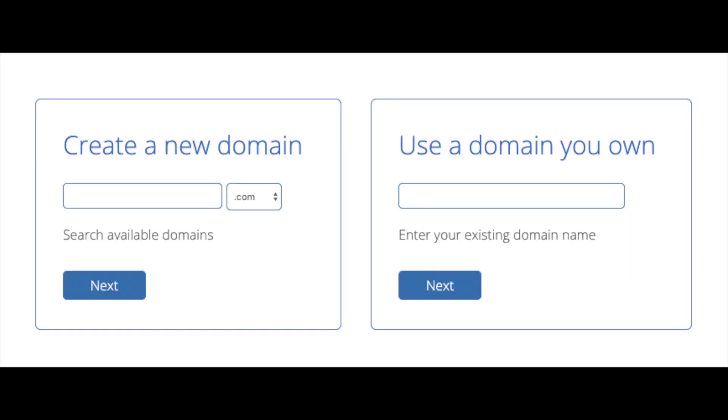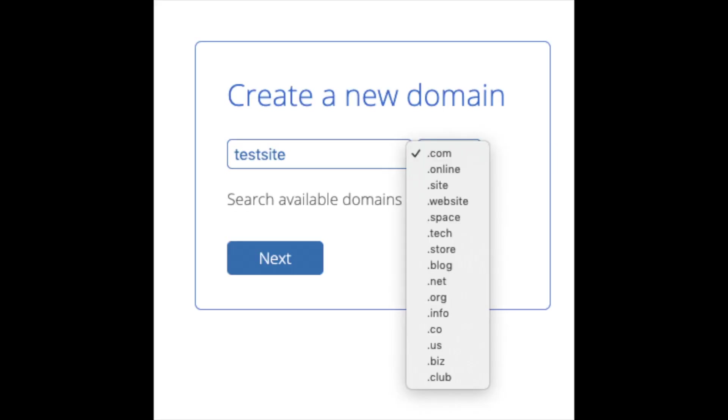Go ahead and hit the Select button on whichever plan you'd like. You are now brought to a domain page where you can choose a domain name completely free, or if you already have a domain name you can enter it on the right. For a new domain you can select .com, .net, .org, etc. The .com extension is the most popular, so I'd recommend going with .com if you can.